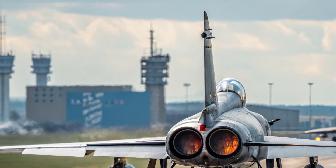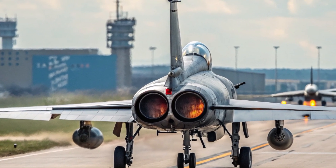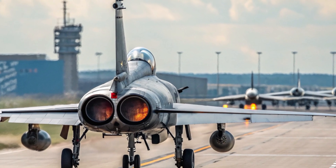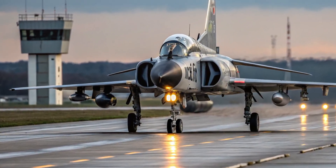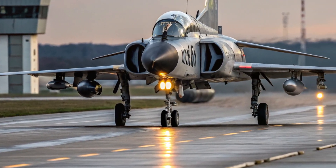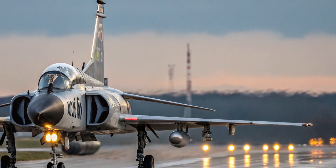Inside the cockpit, the changes are even more dramatic. The interior is fully transformed with digital instrumentation replacing nearly all analog gauges. A large multi-function display sits in the center, supported by two smaller secondary screens that provide navigation, targeting, and system diagnostics.